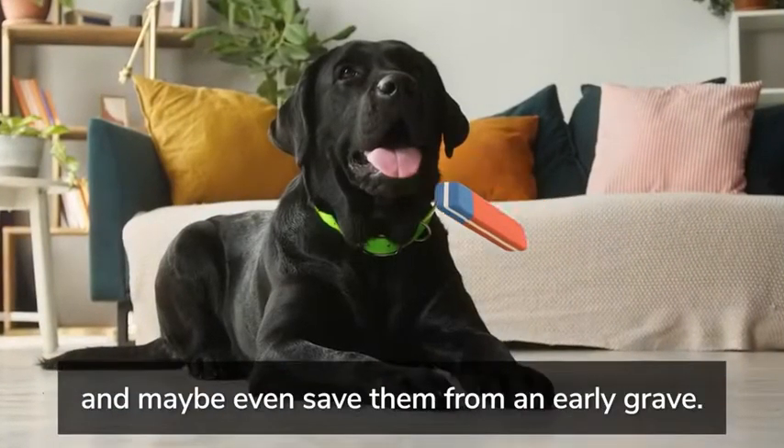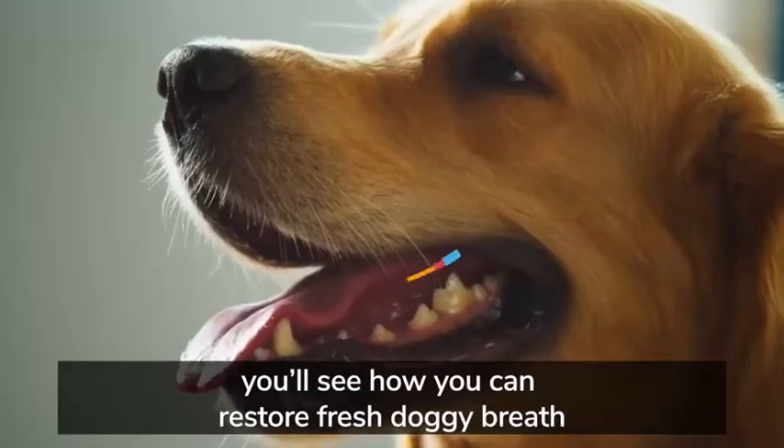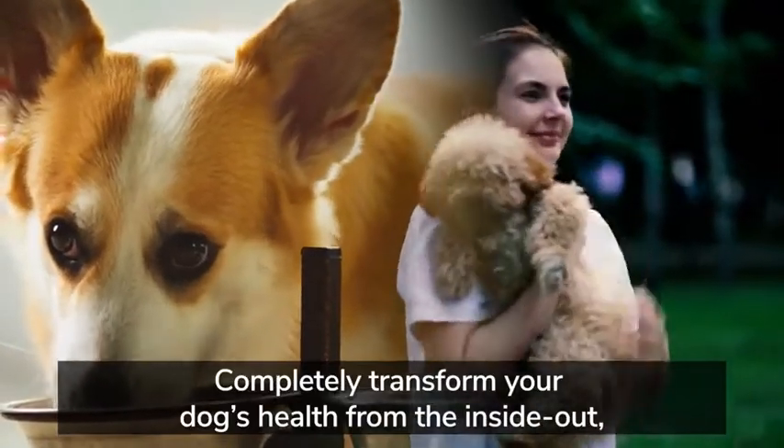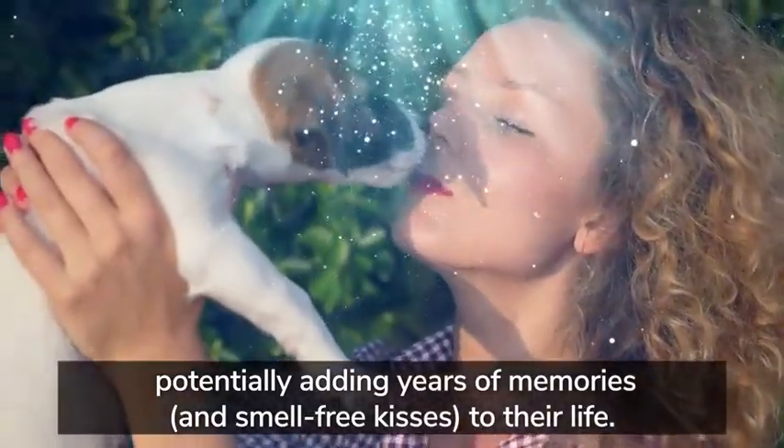This video is just nine minutes long and can help erase your dog's bad breath and maybe even save them from an early grave. In less than 30 days from today, you'll see how you can restore fresh doggy breath and in the process completely transform your dog's health from the inside out, potentially adding years of memories and smell-free kisses to their life.